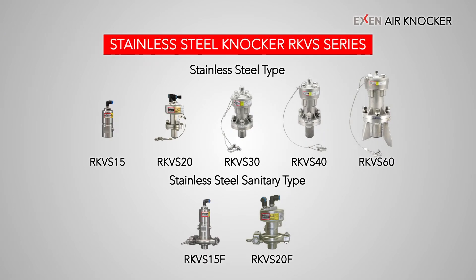A stainless steel-type knocker is suitable for food, pharmaceutical, and chemical industries, as well as the rechargeable battery industry.